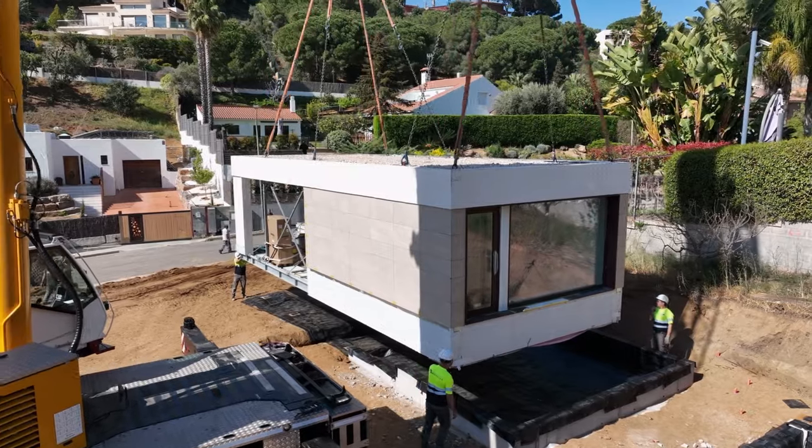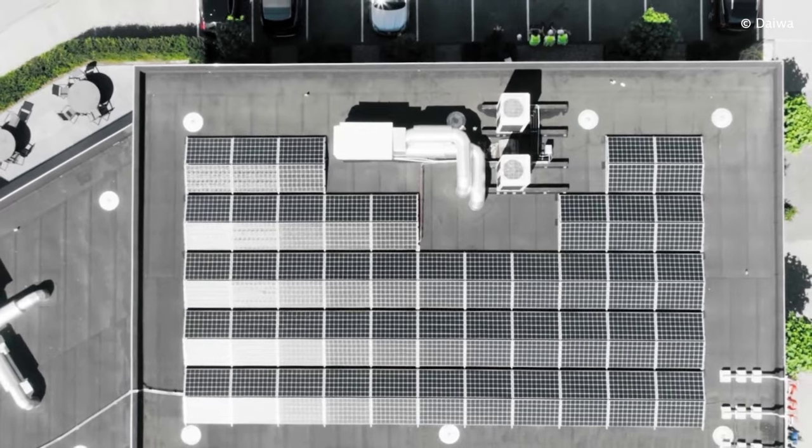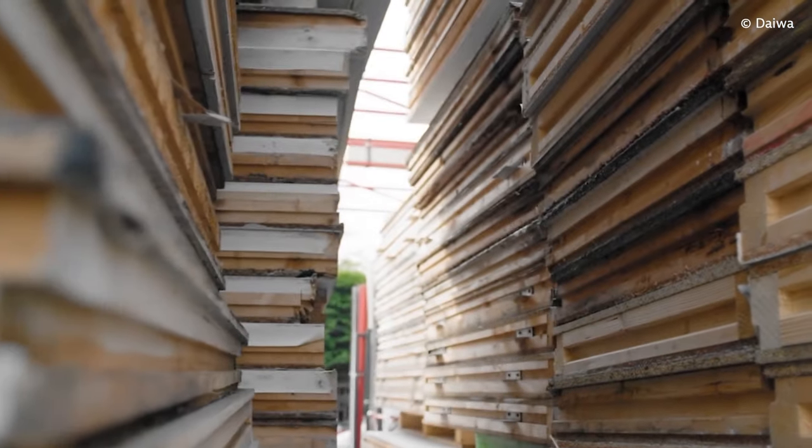Modular construction companies are springing up all over Germany. Another advantage to this sort of building is that it can be very sound ecologically. Modular and offsite construction are really important topics here in Germany — it's both an ecological and an economic solution, so it's something that's going to work here really well. If you've got a company or a solution in that space, make sure you get in contact with us here at Germany Trade & Invest.